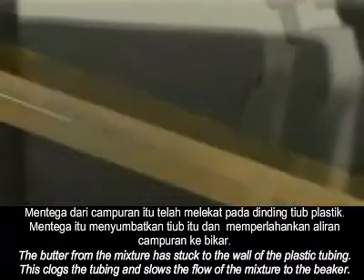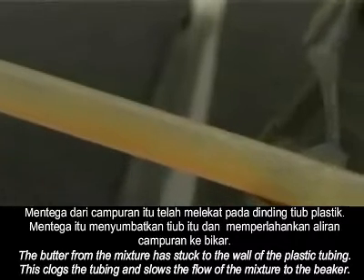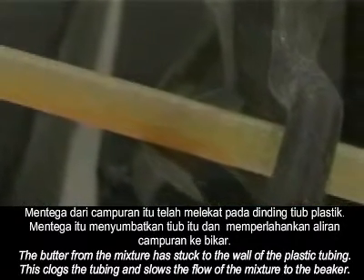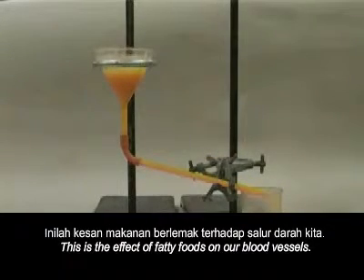The butter from the mixture has stuck to the wall of the plastic tubing. This clogs the tubing and slows the flow of the mixture to the beaker. This is the effect of fatty foods on our blood vessels.